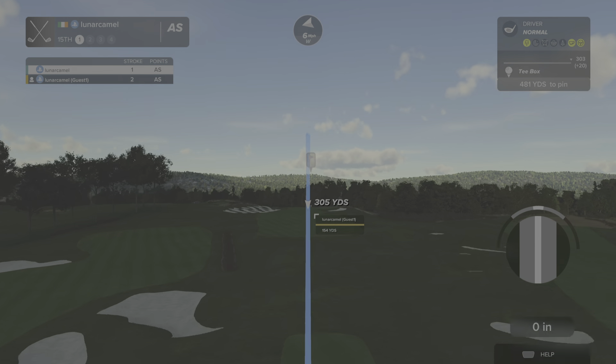Nice stroke, we're on the green. Here's our second shot on the 15th hole. Looks like we're going left — unlucky, missed the green on that one. Setting up for our third shot.